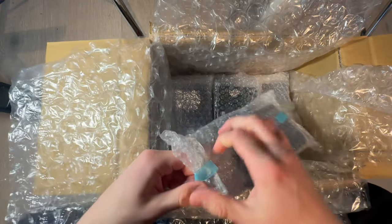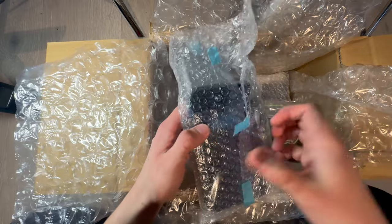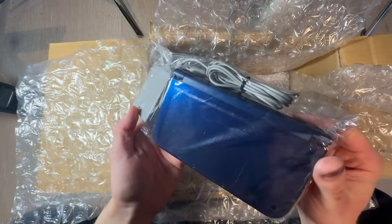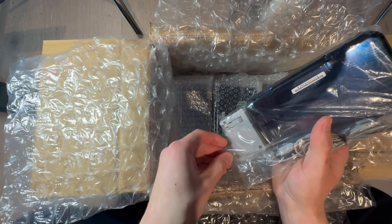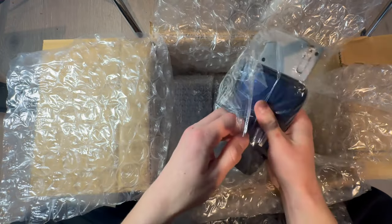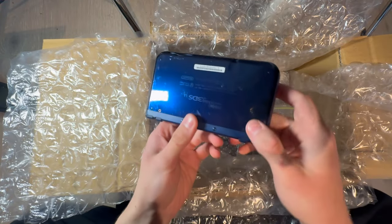It's soon Christmas. This one I can try to preserve the bubble wrap on because it's just easy tape, so I can just reuse the bubble wrap later. Charger included. It's soon Christmas, so I need to restock on the product that earns me the most money.